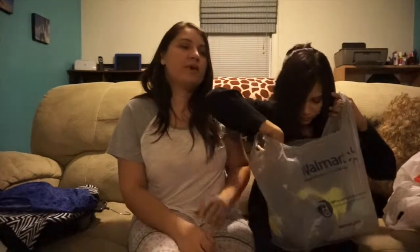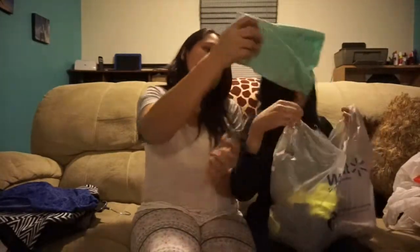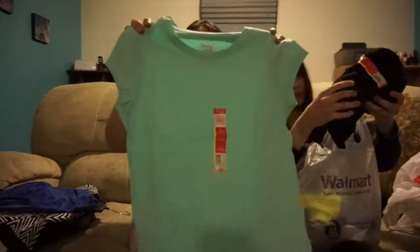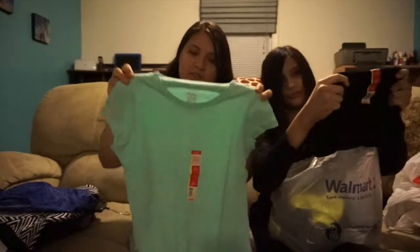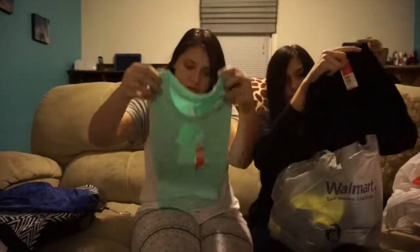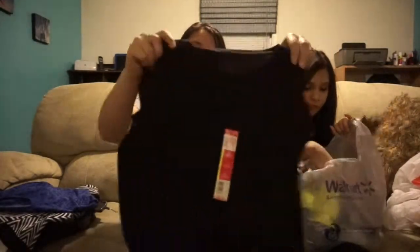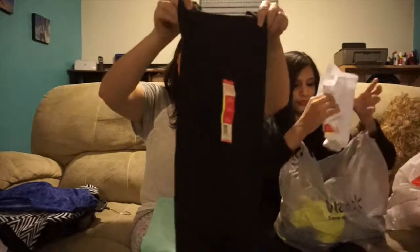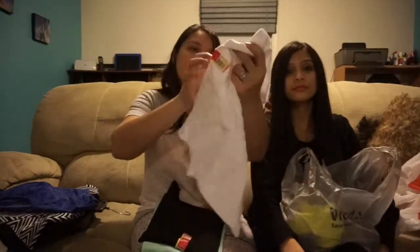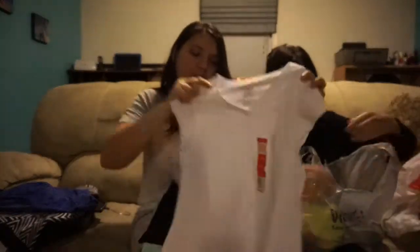Moving on to Walmart — she got about three shirts. A short sleeve in like a minty aquamarine color, then the same one in black, and then white. They're all scoop necks — well, one is a V-neck.